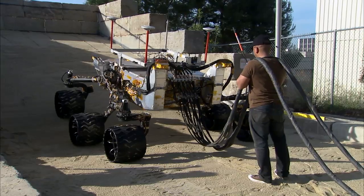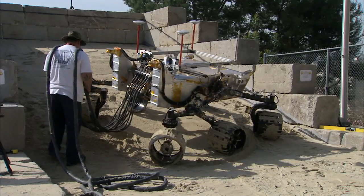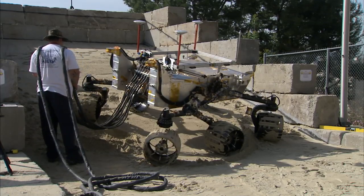We're going to be driving the rover on both flat sand as well as sloped sand, and evaluating how the vehicle behaves — how much slip, whether it gets itself stuck — things of that nature.